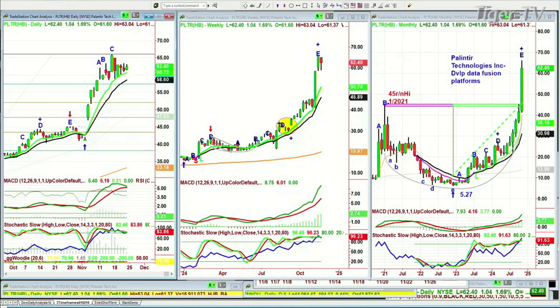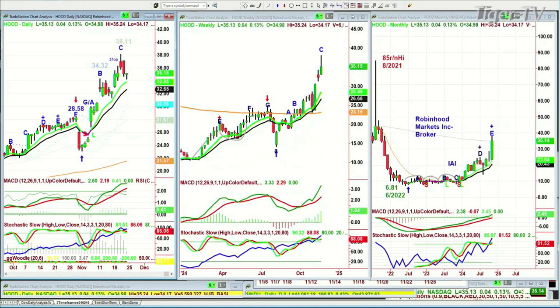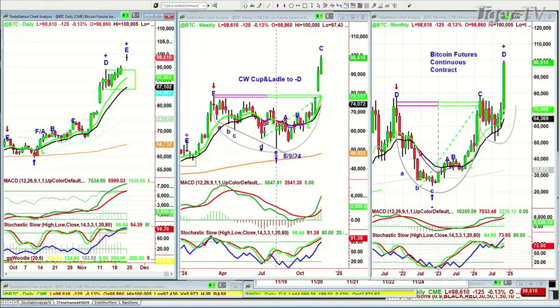For Robinhood — same thing. We don't have it as a subscriber buy for our opening call, though I mentioned it enough that people did get in. Robinhood is trading at 35.14 and I'm actually tying it together with gold and Bitcoin — they rotate between one another.